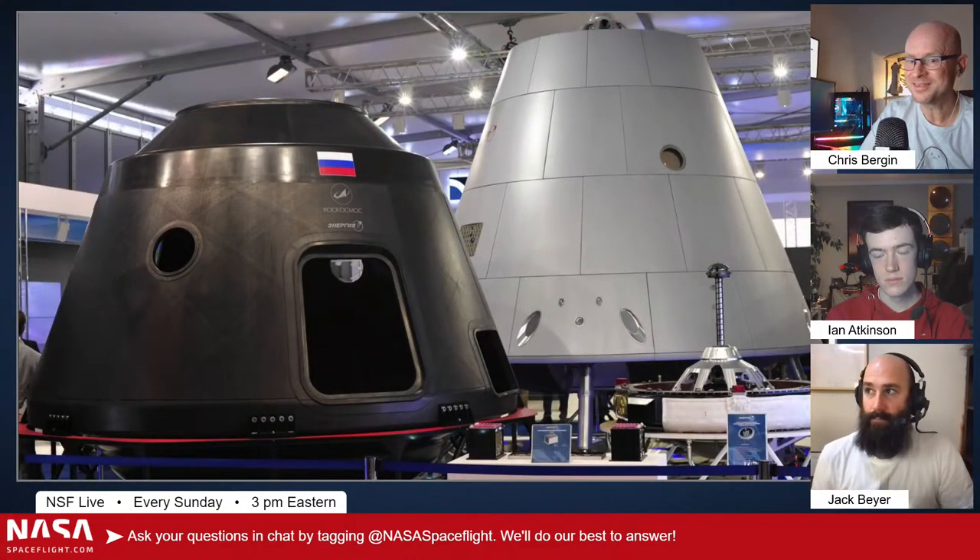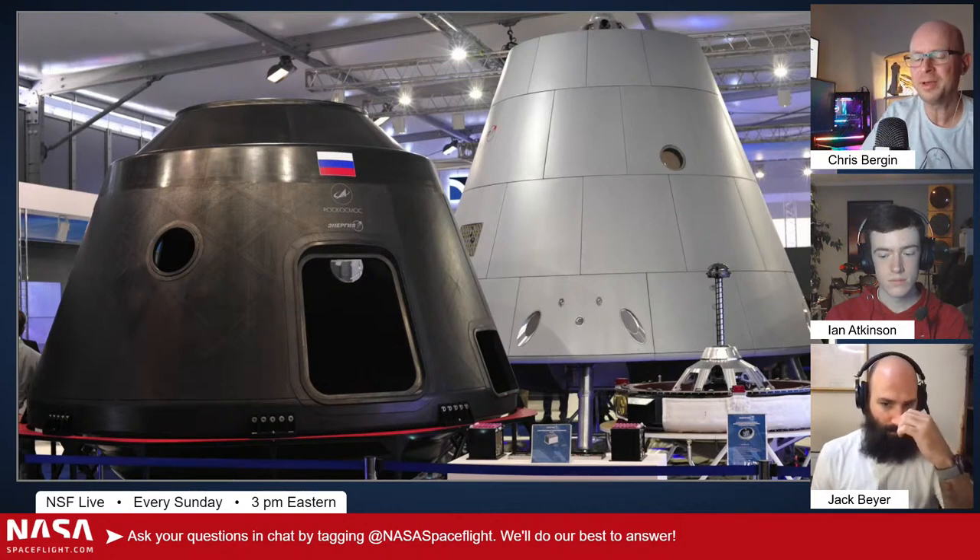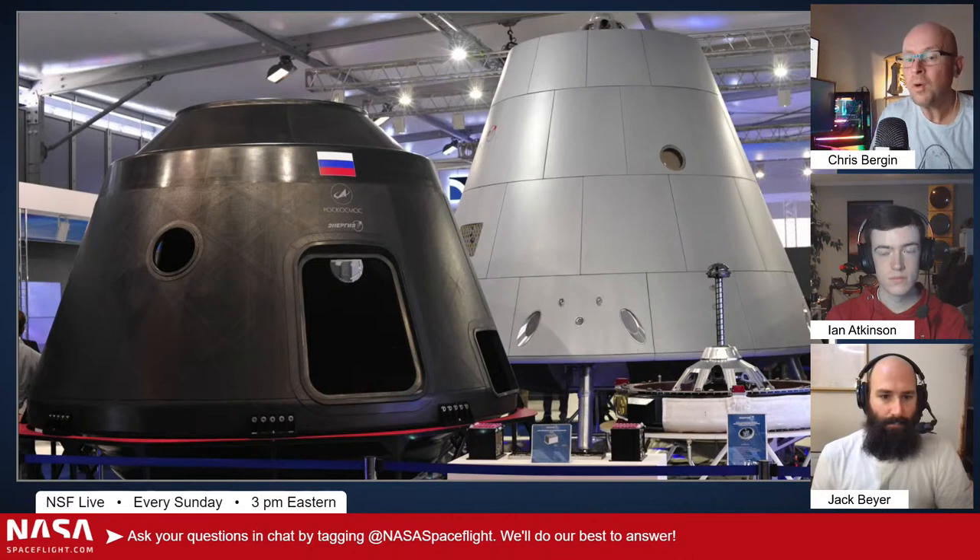Soyuz is a heck of a workhorse. Russia is going to a new crew vehicle at some point — they originally called it Federation. They keep changing the names more than Elon changing Starship names. They're planning to try and create a new version of a crew vehicle that will probably launch on Angara, and that's why they're building a launch pad for it. So I don't think Soyuz will go forever, though it feels like it has. Soyuz is very much an ISS ferry vehicle — the same design as Progress cargo vehicles. You can argue it's old technology, but it's been updated internally and it's reliable; it brings people back down safely.